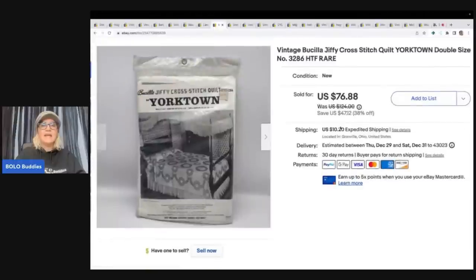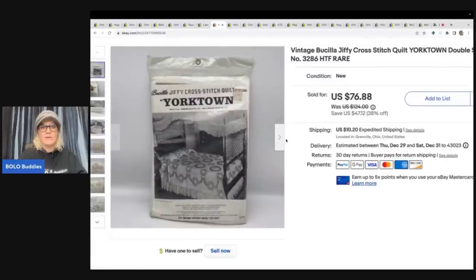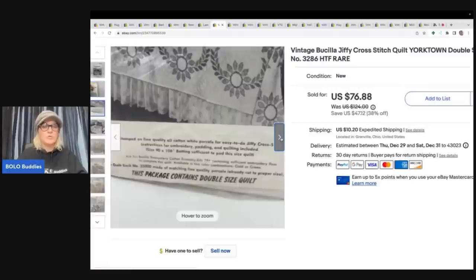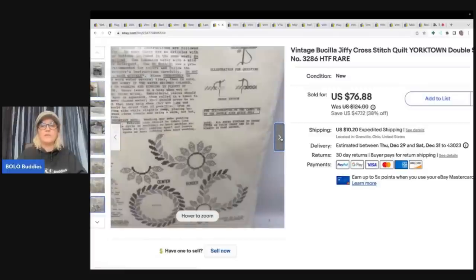This next item also came from an estate where I got tons of crafter's items and loaded my car for one price — so I don't know exactly what I paid per item, but it wasn't much. This is a Buscilla Jiffy cross stitch quilt, Yorktown double size. I don't know what it is but look how old it is — super cool. I sold it for a best offer of $70 plus shipping.